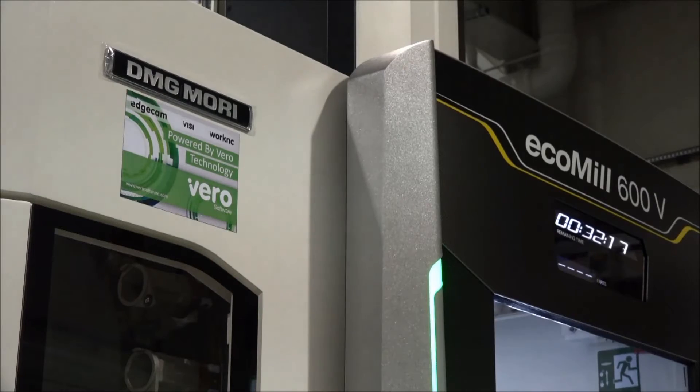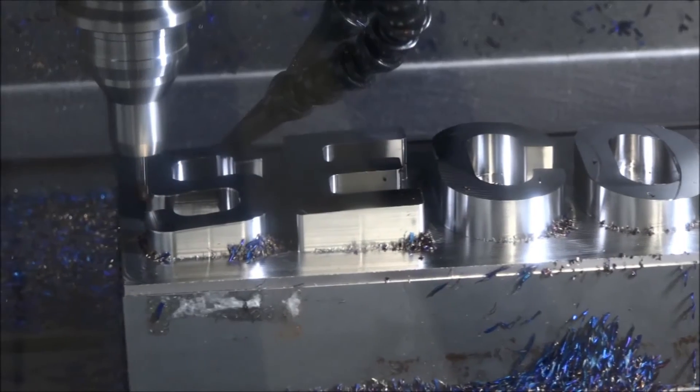Would you say they've hit the nail on the head here with this event — the fact that they've got tooling suppliers, brought the whole lot together: metrology, machine tools, tooling? Yes, most definitely.